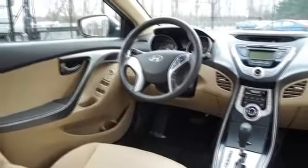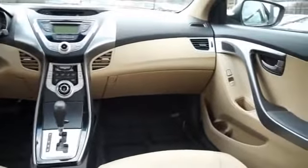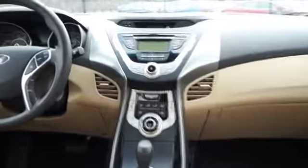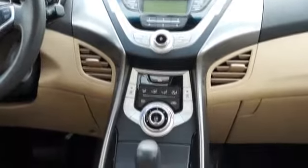Inside you'll find Bluetooth connectivity, an auxiliary input, curtain head airbags, front airbags, side airbags, side impact door beams, child safety locks, iPod integration, a trip computer, and an MP3 player.